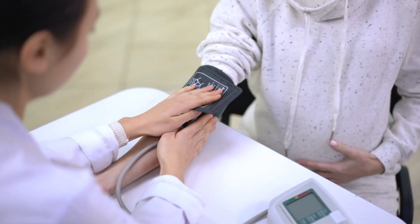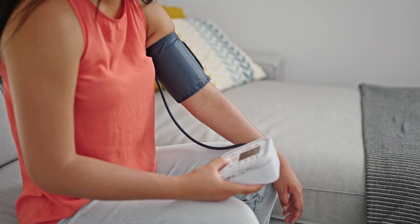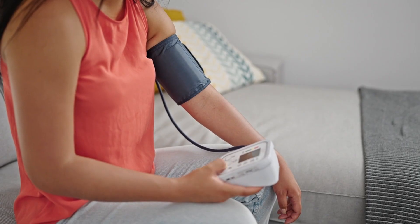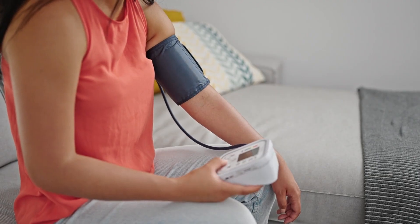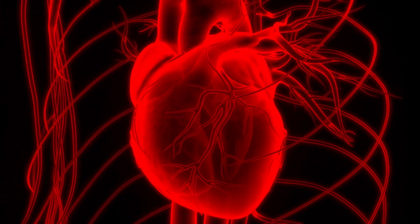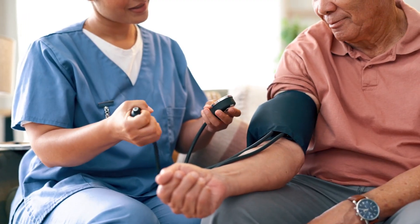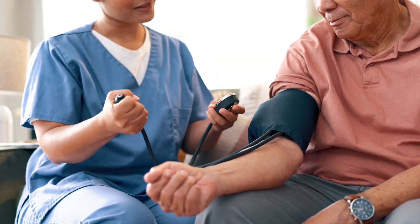Balancing cholesterol and blood pressure levels: Maintaining balanced cholesterol and blood pressure levels is crucial for heart health. Vano Plus 8 Trademark offers a dual approach by lowering bad cholesterol (LDL) and raising good cholesterol (HDL). It also helps stabilize blood pressure by enhancing nitric oxide production, which relaxes the blood vessels and improves circulation. This balanced approach ensures that your heart is protected on multiple fronts, reducing the risk of heart disease, heart attacks, and strokes.